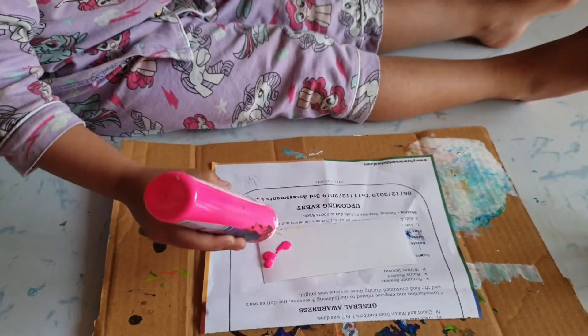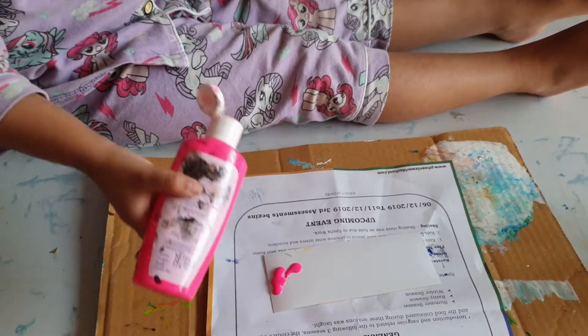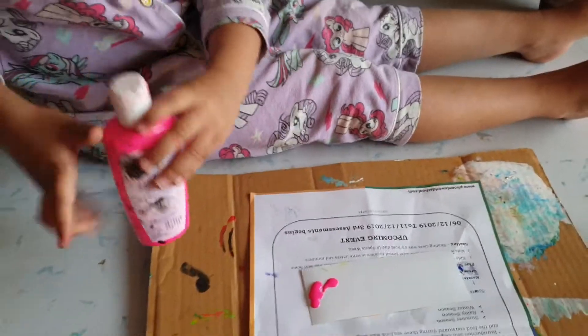Pink color you are going to put. Put little, not too much. Shall I help you to put some color on it? No. You are going to do it yourself? Yeah.